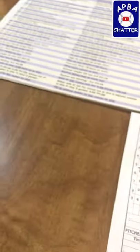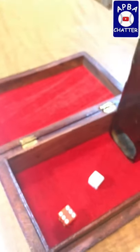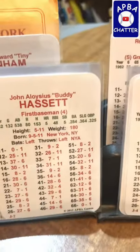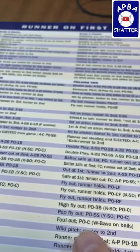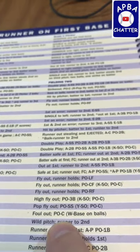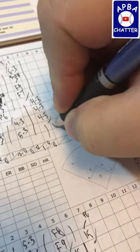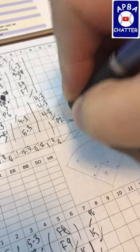Now we're going to the top of the eighth and Buddy is up to bat. He rolls a 65 — that's a 35, and a 35 is a foul out to the catcher. So that is P2.